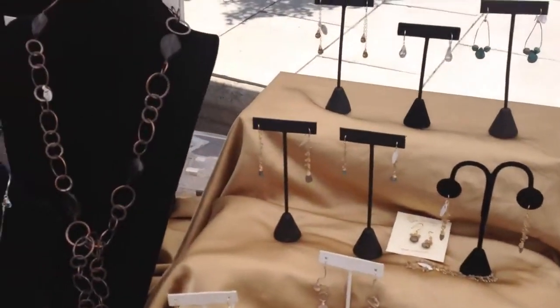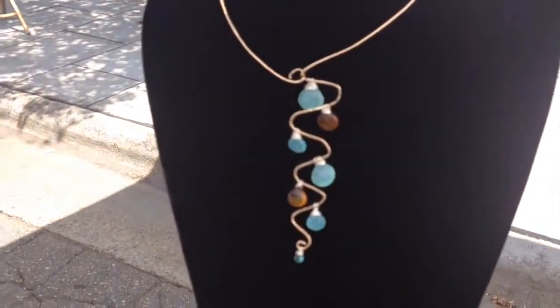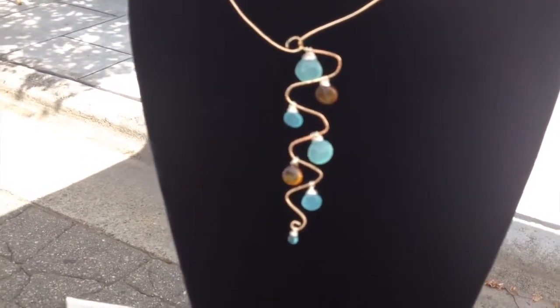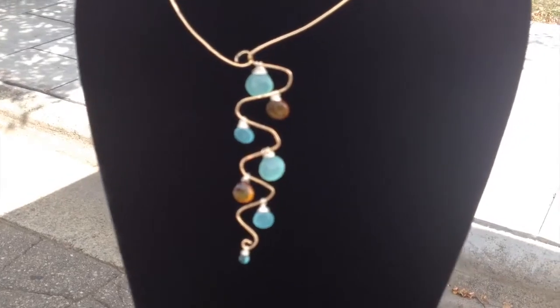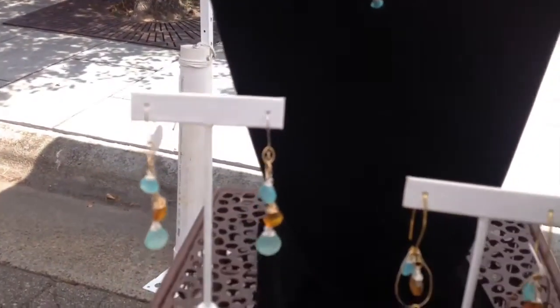Over here, it's one of my favorite pieces, which is a waterfall hammered piece with calcite and the bottom piece is apatite. I have a variety of earrings to match those.